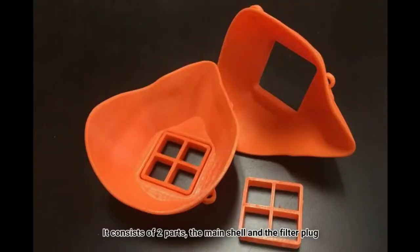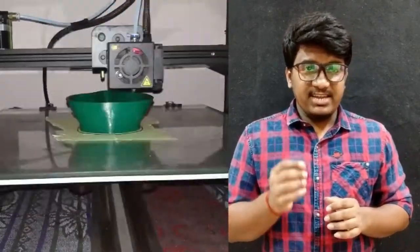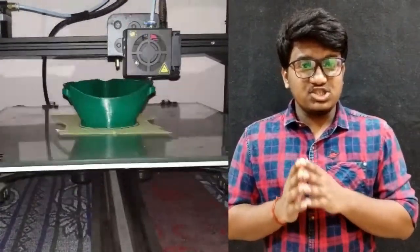We have printed this mask. It consists of two parts: the main shell and the filter plug. We printed it using PLA with 20% infill, 0.3mm layer height, 55mm per second print speed, and the whole mask took 6 hours to print.